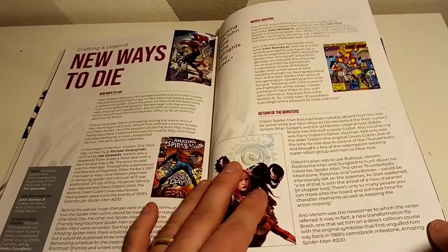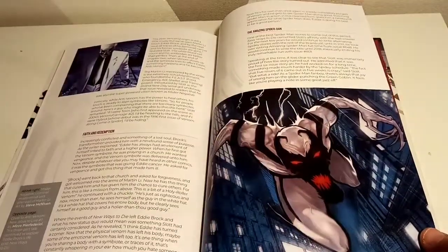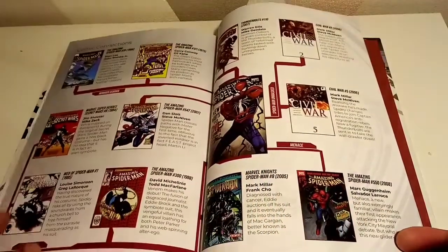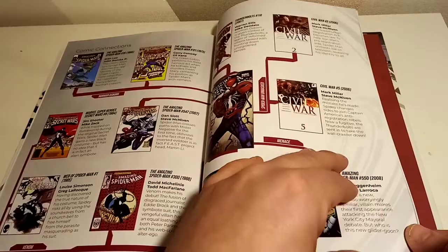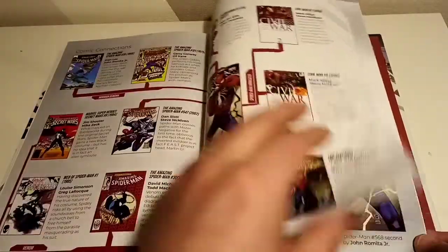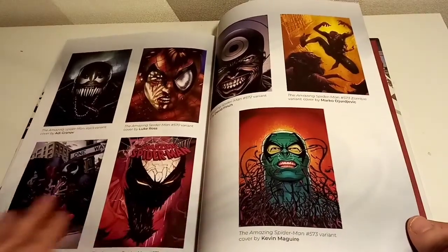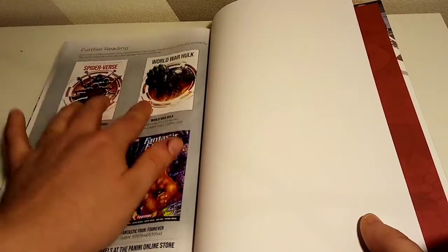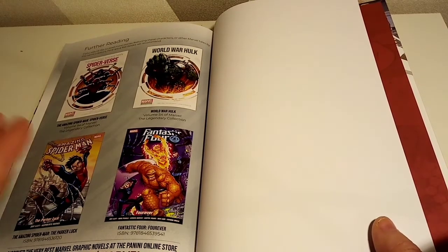New Ways to Die talks about what happened, which makes sense because that was a big influence on this run — with the decimation of the Mary Jane and Peter Parker relationship to conceal his identity again. He starts sharing it once more. Negative was pretty awesome, and it's got all the little connections which makes sense. Civil War — I'm not surprised it's referenced; I would have thought it was in issue two, which is where he does the big reveal. It's got some nice artwork on the back. It has everything a normal hardback would have. There's further reading listed — volume 94 with World War Hulk coming — and I do like that they've added that.